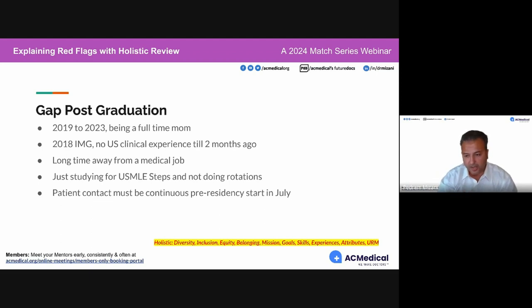You could take that gap and turn it into a positive. I think it can become a positive point in your application if you explain it properly, and most moms can — and most dads can as well.